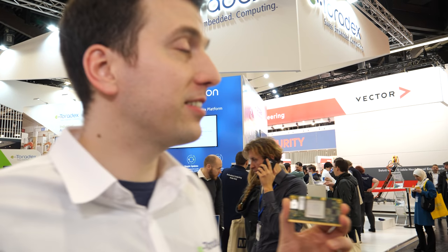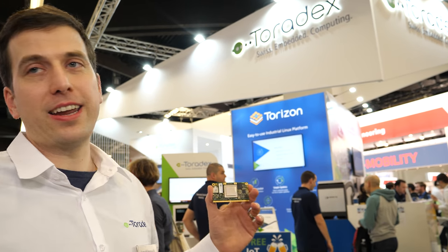We're right here at Embedded World 2019. Hey Nicolas, so you're launching a whole bunch of new stuff? We're actually talking again about our iMX 8 lineup, but most importantly this is the first time we publicly talk about our new Torizon, our ease-of-use industrial Linux software platform. Let me show you what it actually means for the customer and what we have in terms of demos prepared today.